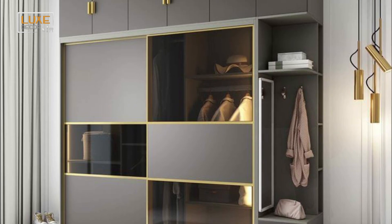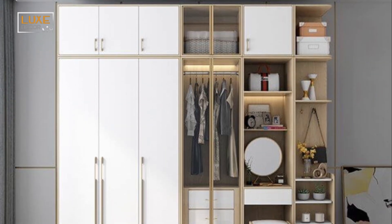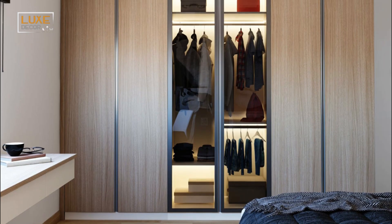Another option is a wardrobe that includes an integrated dressing unit. And if you can't decide between a traditional wardrobe and a contemporary one, you can go for one with mirrors on both sides.